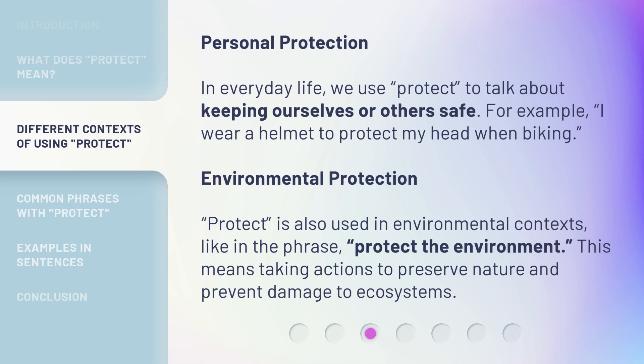Environmental protection. 'Protect' is also used in environmental contexts, like in the phrase 'protect the environment.' This means taking actions to preserve nature and prevent damage to ecosystems.